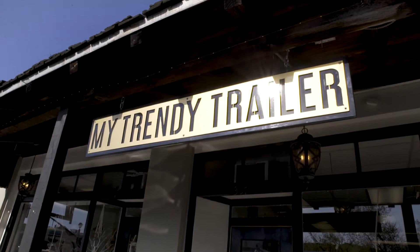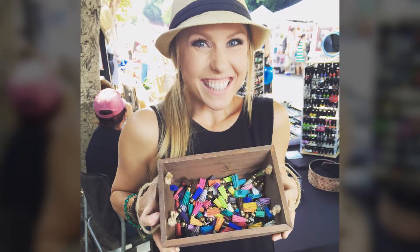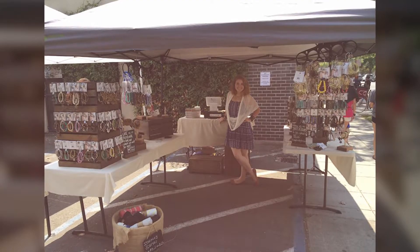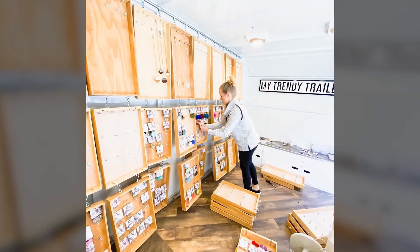My Trendy Trailer started six years ago and I had a dream of having a boutique in a trailer. The first couple years I had to raise money to get that trailer, so I started the business with the name My Trendy Trailer, not having a trailer yet, but working towards that goal. Two years ago we got a trailer and started going around to farmers markets selling jewelry out of the trailer, and that's where the name came from.